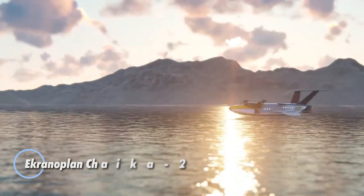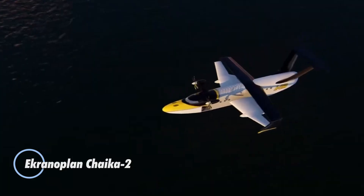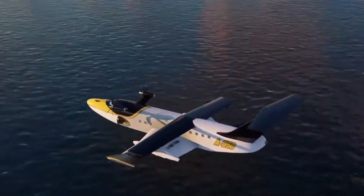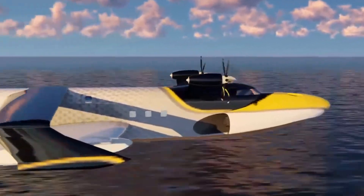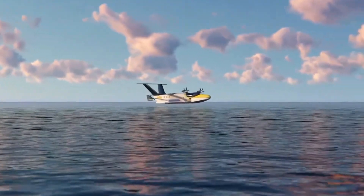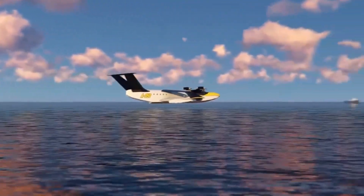The Ekranoplan Chaika-2 is a groundbreaking ground-effect craft that fuses the speed of aviation with the practicality of seafaring. Flying just meters above the water's surface, it harnesses aerodynamic lift to achieve high speeds with remarkable efficiency and stealth. Unlike aircraft, it requires no runways, and unlike ships, it can travel much faster while still carrying heavy loads of cargo or passengers.